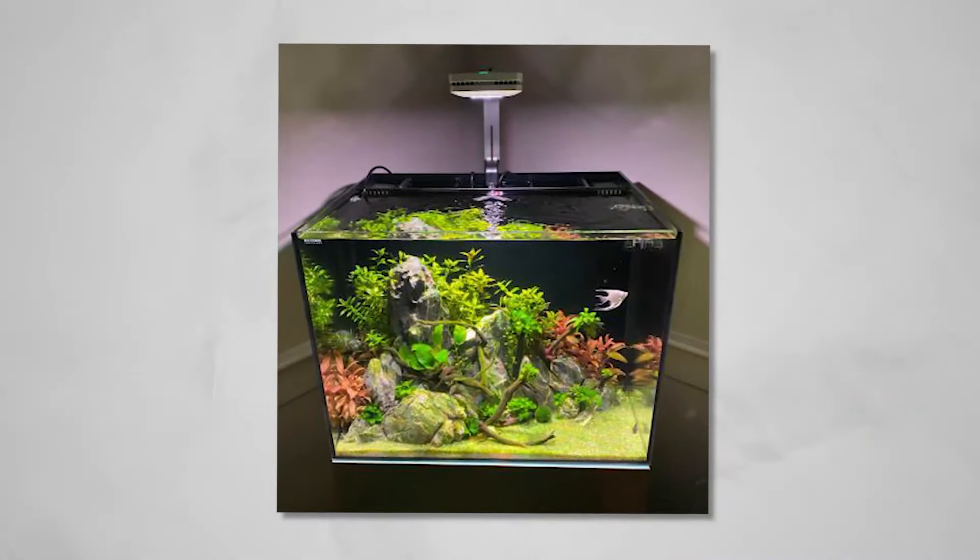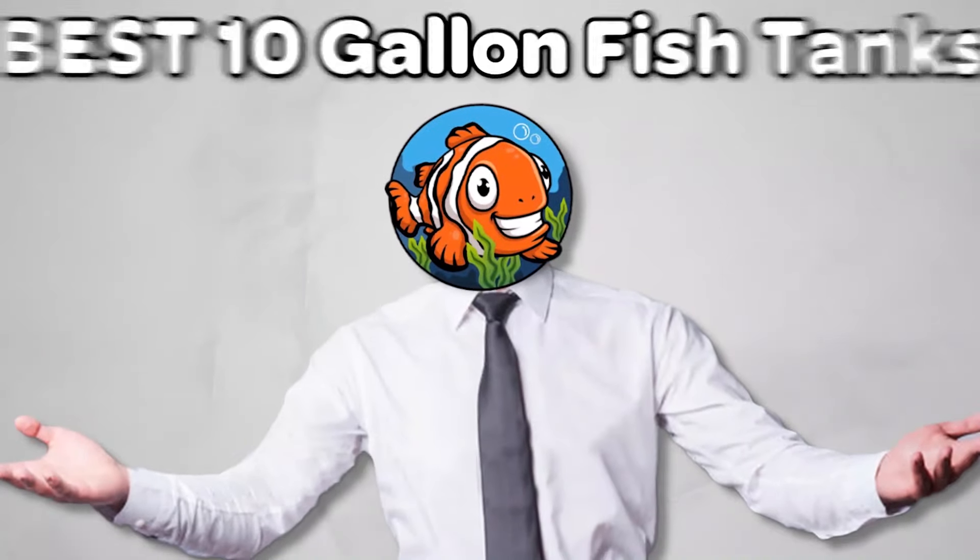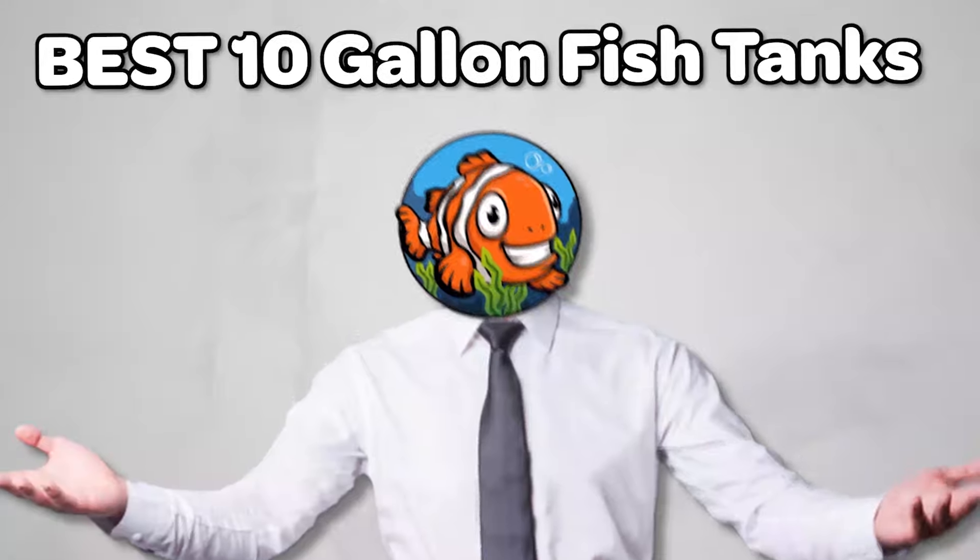From Current USA to Waterbox Aquariums, we look at them all! These are the best 10-gallon fish tanks that you can buy today.